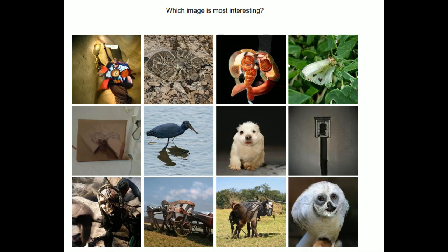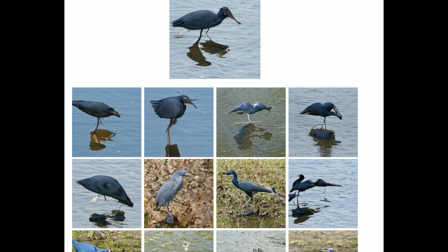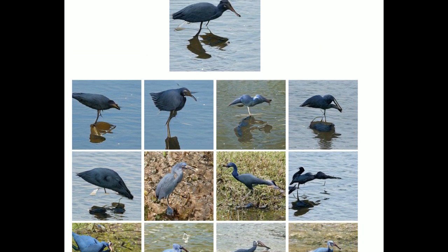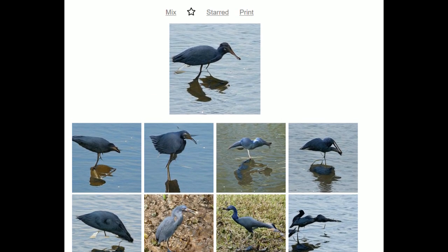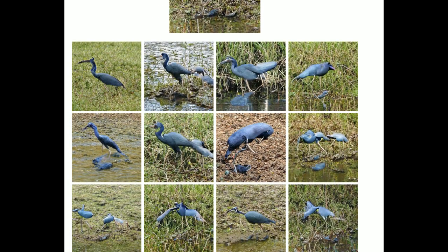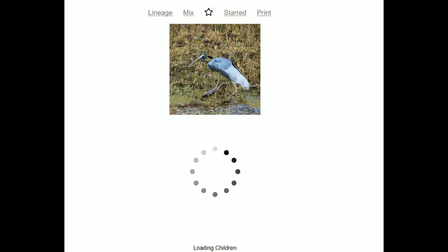Which image is the most interesting? You choose an image — this weird bird thing is interesting. It's a blue heron, and then you get to select a variety of things for it to mate with. I'll tell you the name of this at the end. So we'll continue — I guess we're all blue heron currently. This isn't a great example of what this thing does.